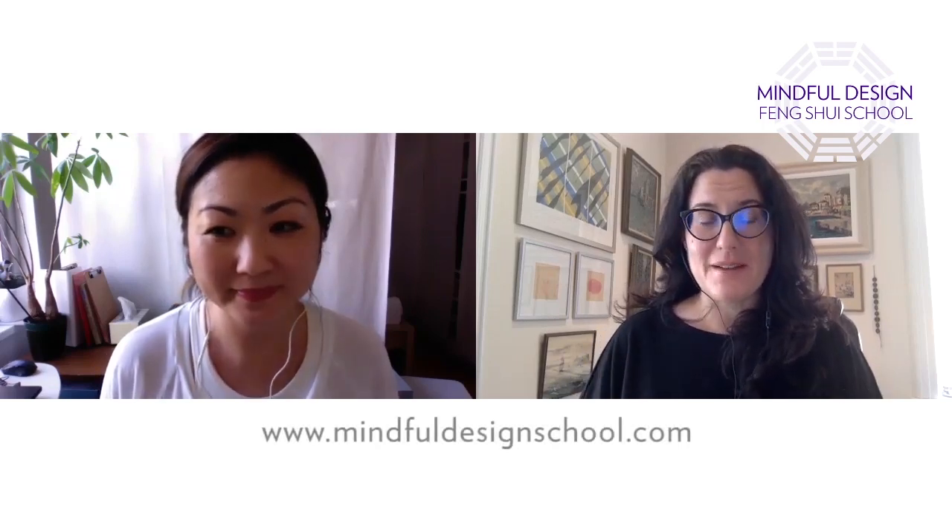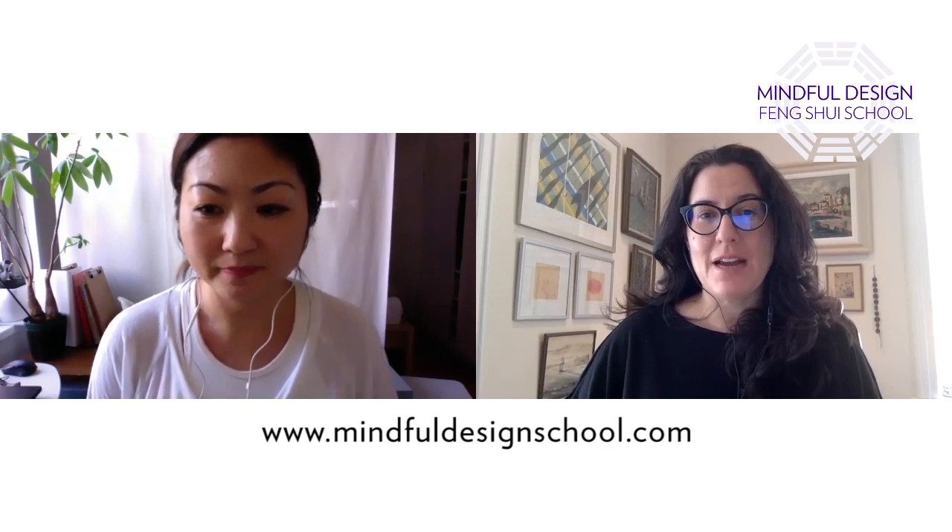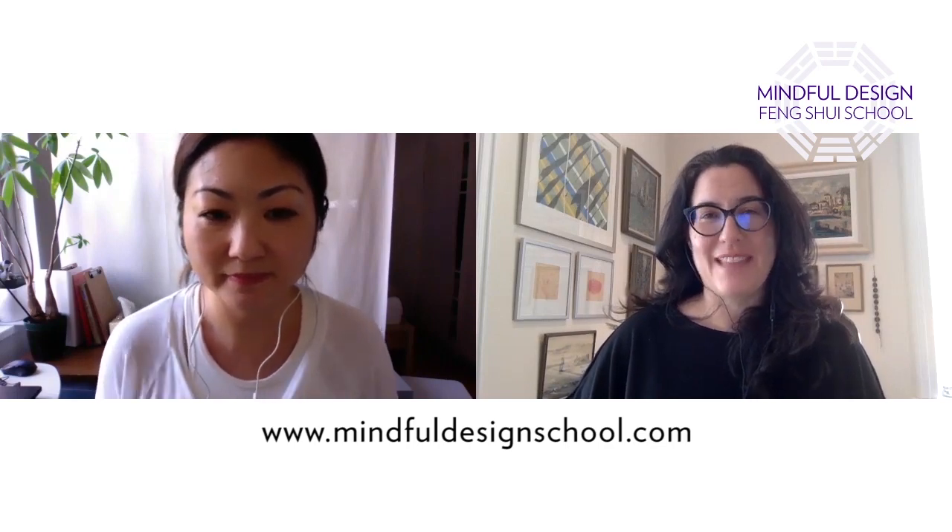Thanks, Angie. Thank you so much for watching this episode from Mindful Design Feng Shui School. If you like this episode, please subscribe to our channel and give us a thumbs up. If you'd like to dive deeper into the world of Feng Shui and Mindful Design, please visit us at MindfulDesignSchool.com. Thank you.